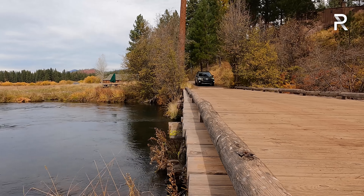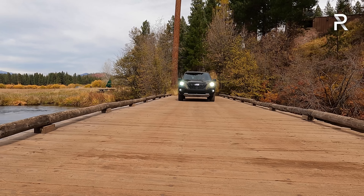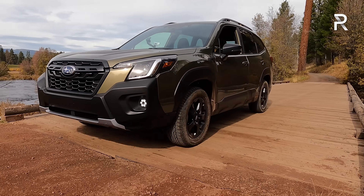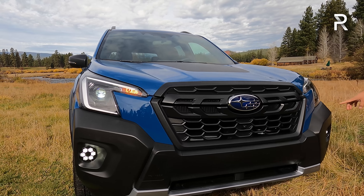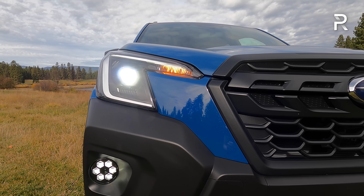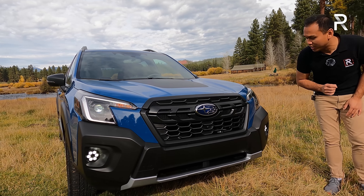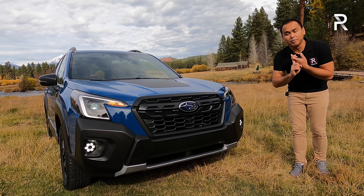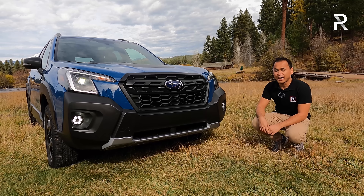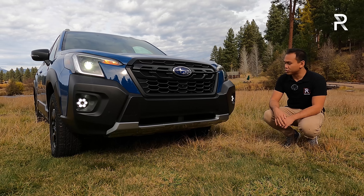In terms of the front fascia, you can see it looks a lot more like the Outback — from certain angles you might confuse this for an Outback. The headlights are the most obvious change for 2022, featuring that signature Hawkeye look with LED daytime running lights. Full LED headlights with steering-responsive adaptive headlights are actually standard on every trim level for 2022. The Wilderness trim includes a unique hexagonal design for the fog lights.